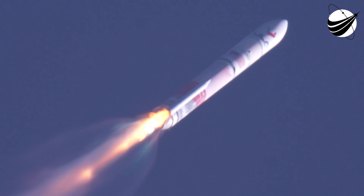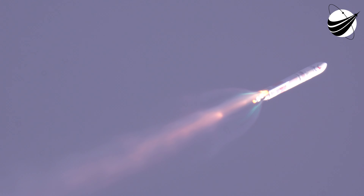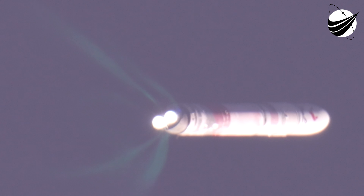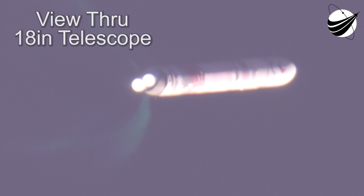Body rates continue to control down the middle. Body rates continue to look nominal, trending toward zero. BE4 is now throttling down, and we have SRB jettison. Vulcan is 19 miles in altitude. We just heard confirmation of solid rocket booster jettison. We have about three minutes until we reach our next mission event, booster engine cutoff.